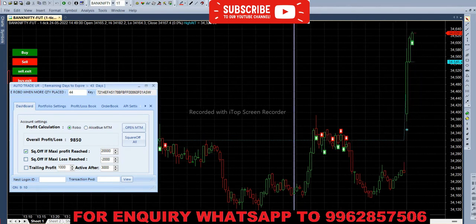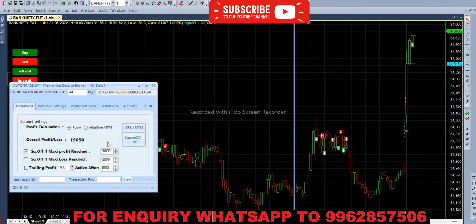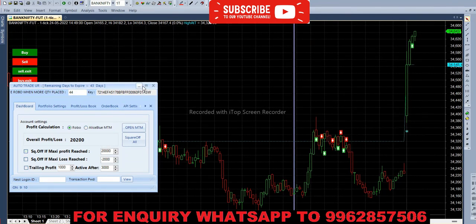We now have 9,000 profit. Shortly after, we are at almost 18,000 profit, and then 19,750 — so it has nearly reached the target.